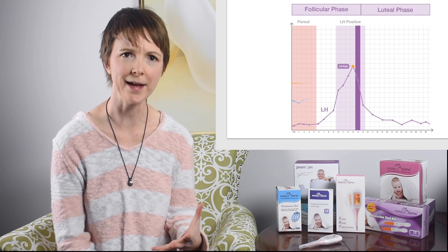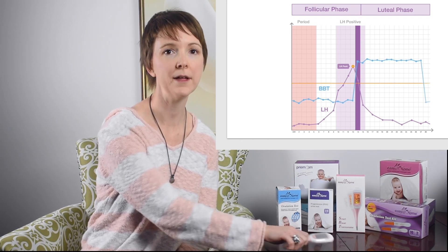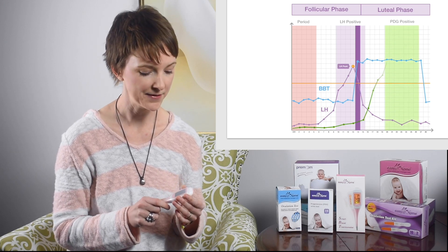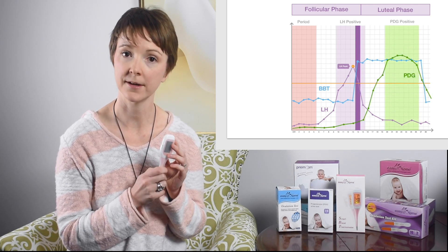A spike and increase in BBT will indicate ovulation has happened, now that your progesterone levels have risen. This particular BBT thermometer can sync to your Pre-Mom app. Progesterone test strips will also confirm ovulation, and the cutoff for PDG — which is the metabolite of progesterone that's actually measured in your urine — is 5 µg/mL.